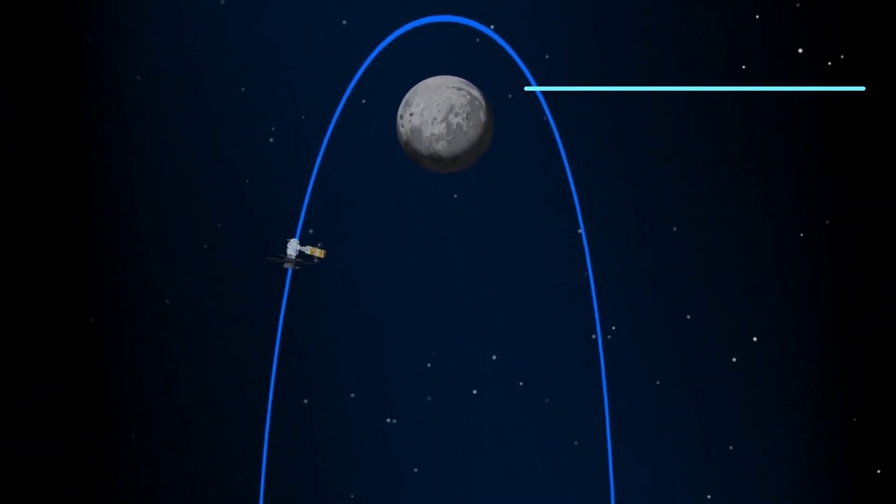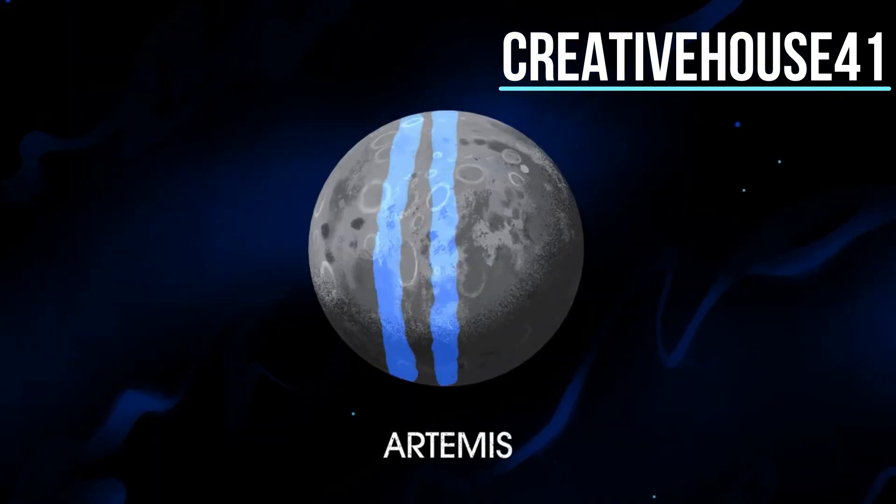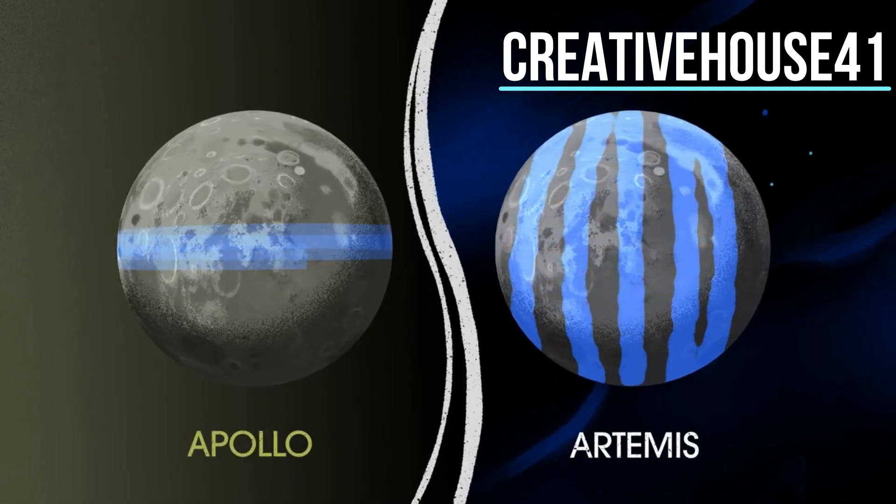The Gateway enables ongoing science to be conducted even between human missions. The Gateway is also capable of adjusting its orbit to allow access to every part of the Moon, something the Apollo missions could not do.